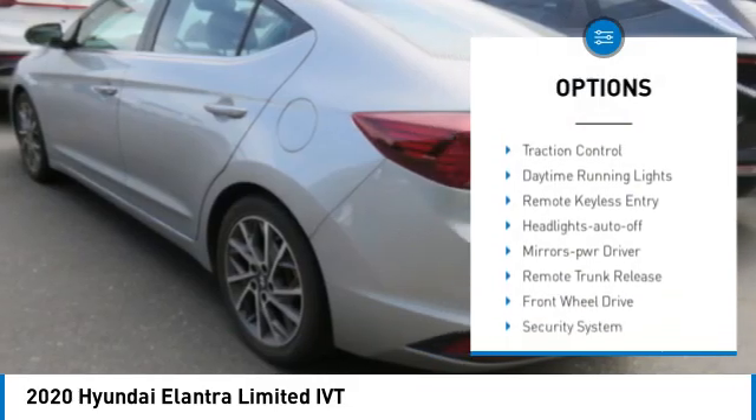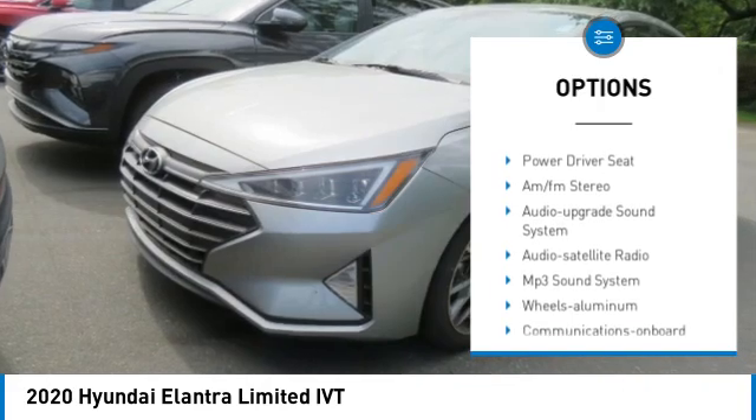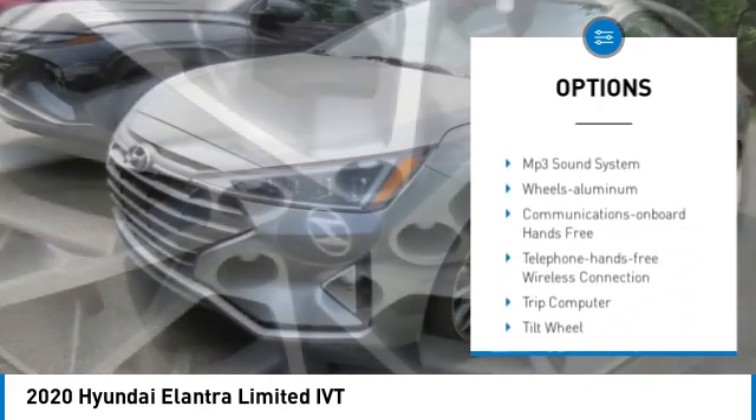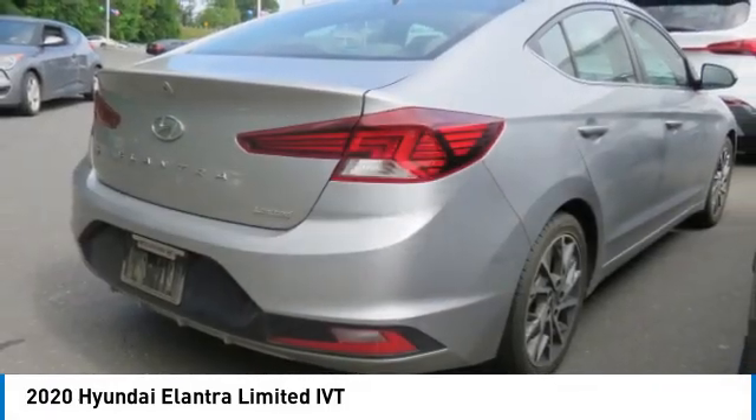Aluminum wheels, heated side mirrors, traction control, daytime running lights, remote keyless entry, headlights auto off, mirror memory, remote trunk release, front wheel drive, security system.